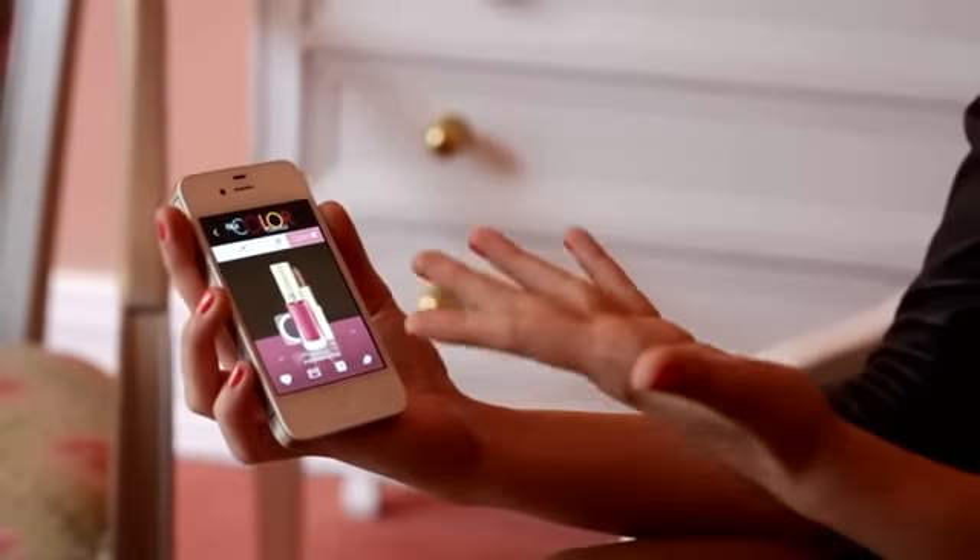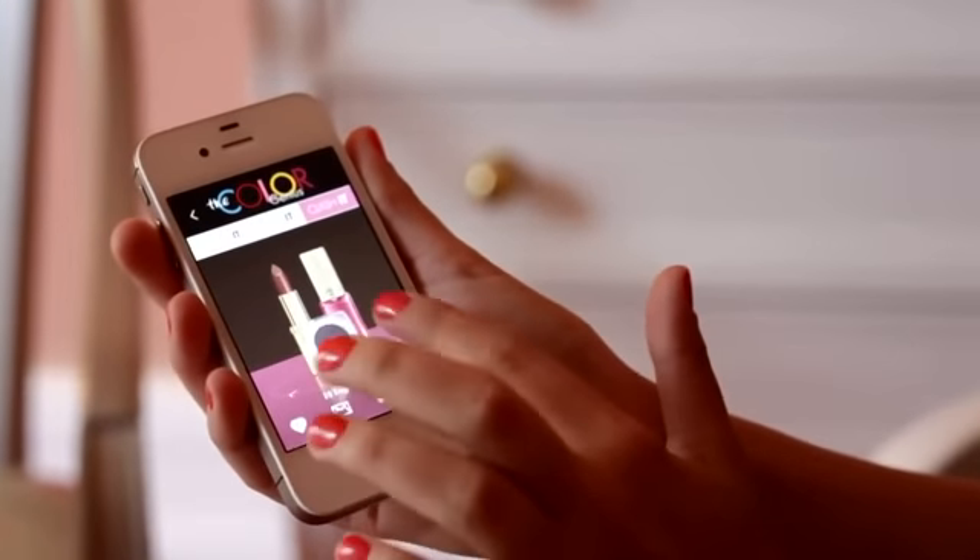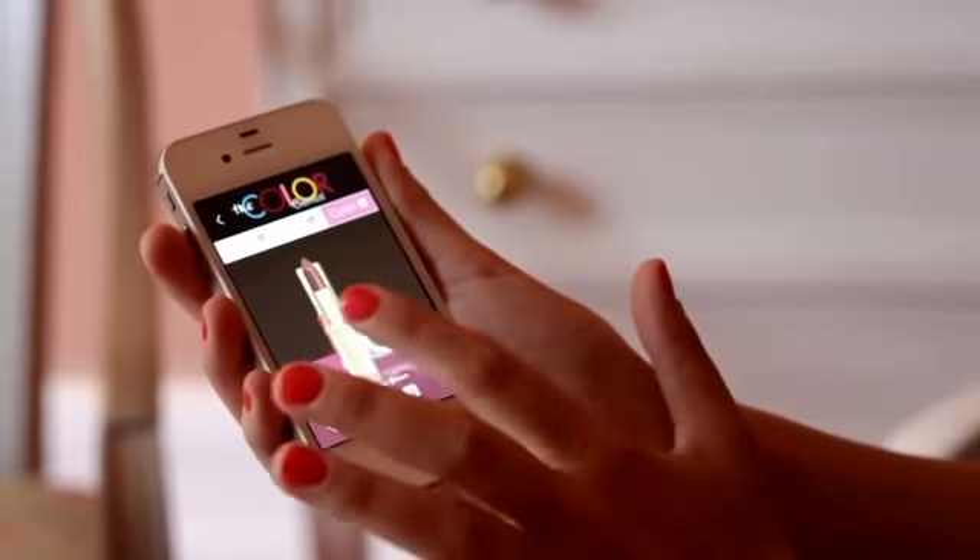And ta-da! Perfect. So if you don't know what makeup and nail polish to wear for your outfit, this can help you. It's genius! This is for the eyeshadow, the nail polish, and the rouge.